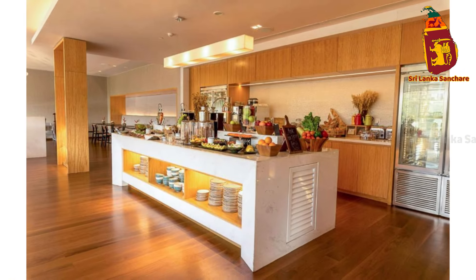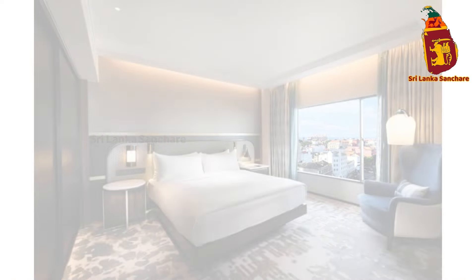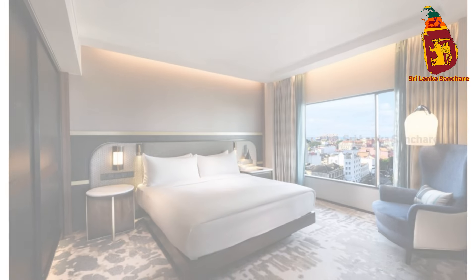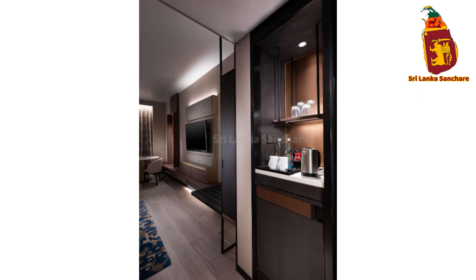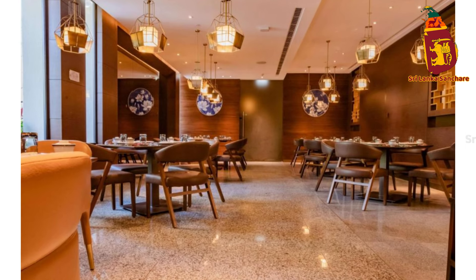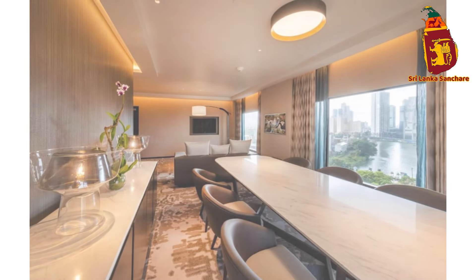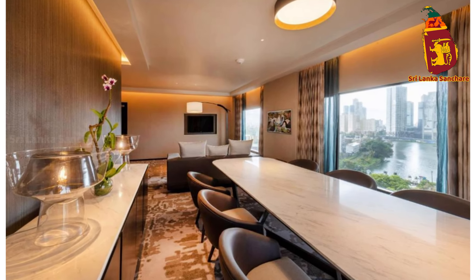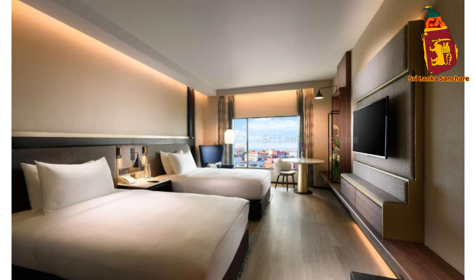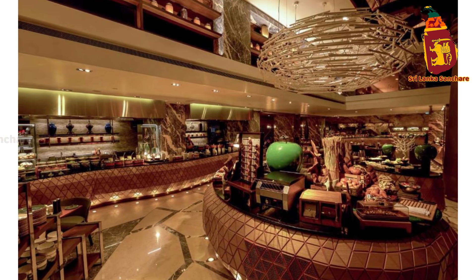Dining at the Hilton Colombo is a culinary journey in itself. With a variety of restaurants and bars, you'll be spoiled for choice. Indulge in an international buffet at Gray's Kitchen, where you can savor flavors from around the world. For an authentic Sri Lankan experience, head to Curry Leaf and enjoy traditional dishes crafted with the freshest local ingredients. After a day of exploring, unwind with a cocktail at the poolside bar as you watch the sunset over Colombo.